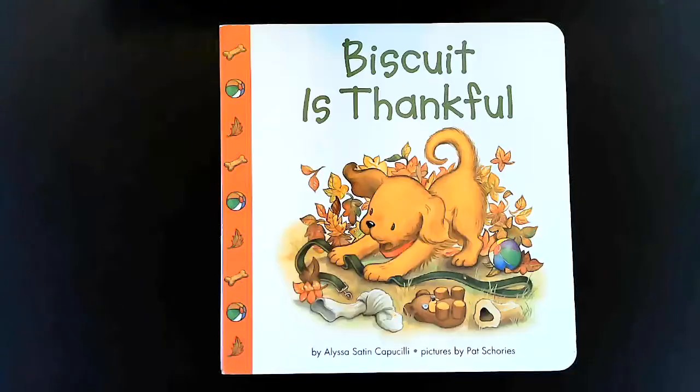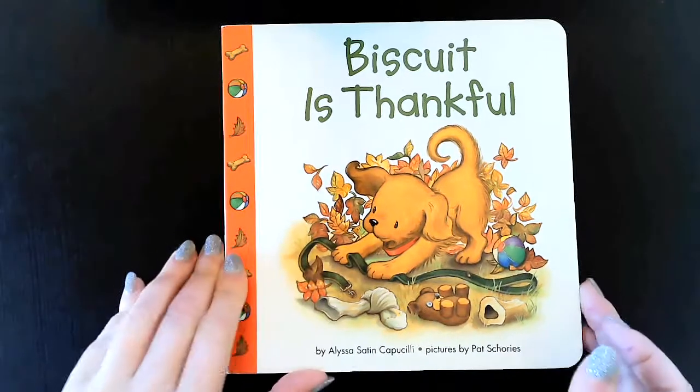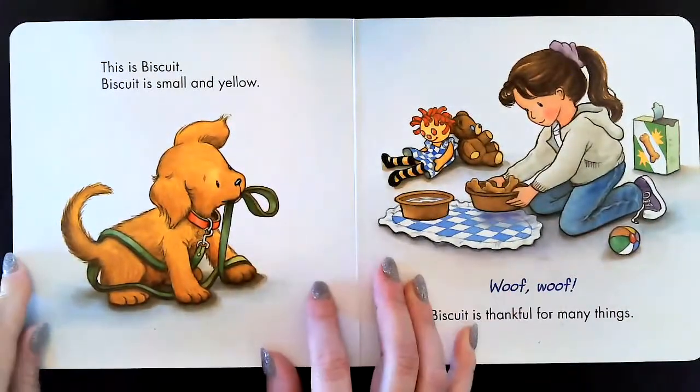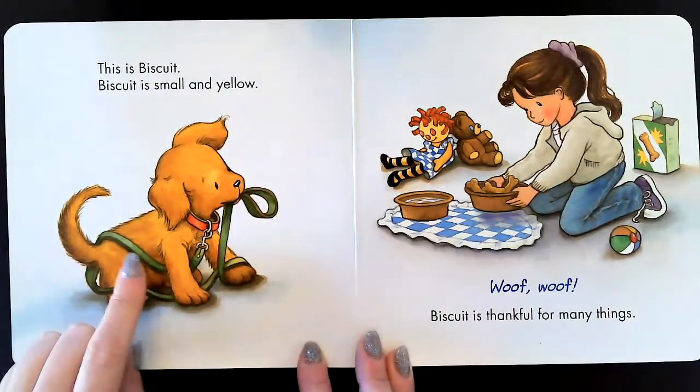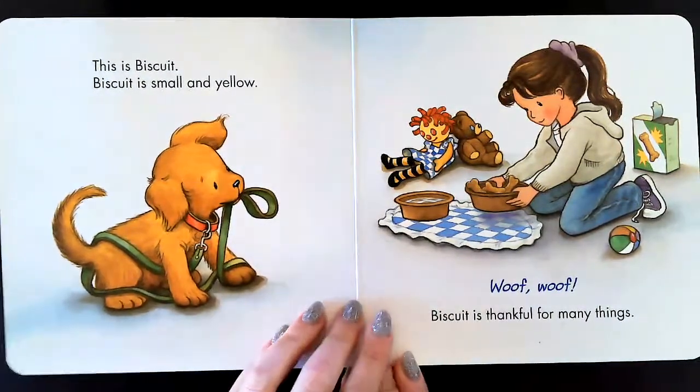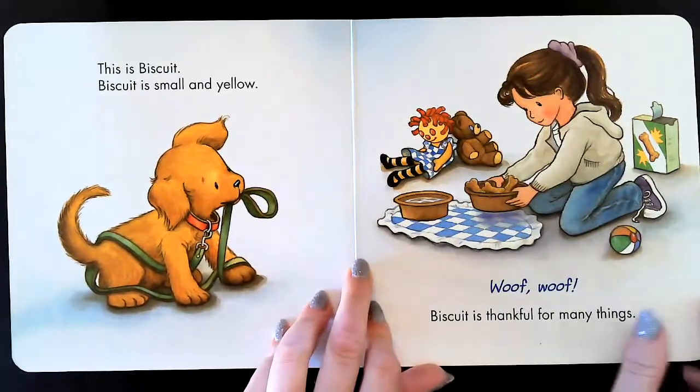Okay friends, let's get started. Biscuit is Thankful. This is Biscuit. Biscuit is small and yellow. Biscuit is thankful for many things.